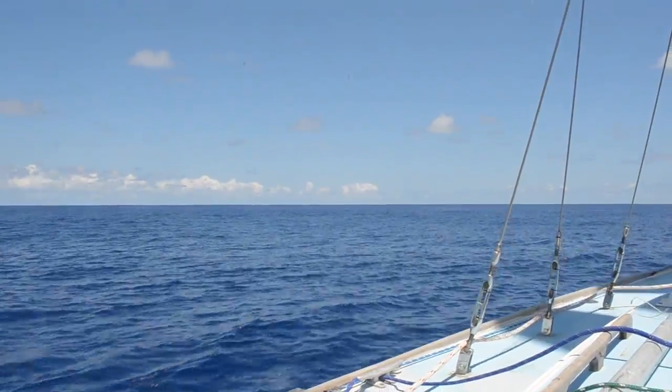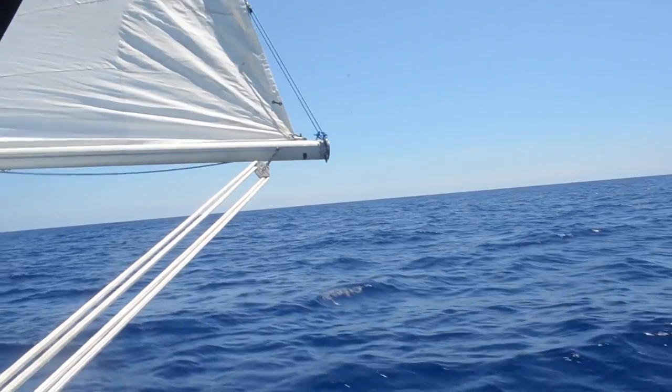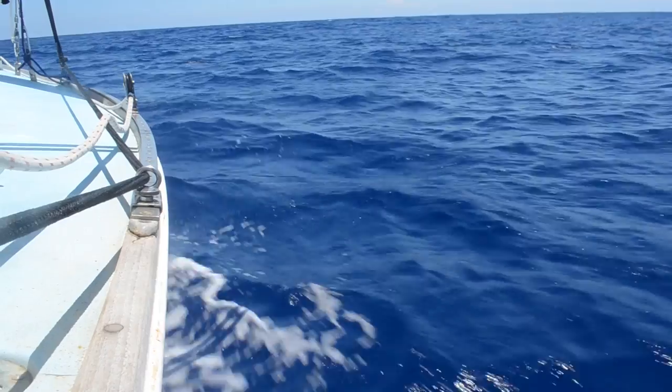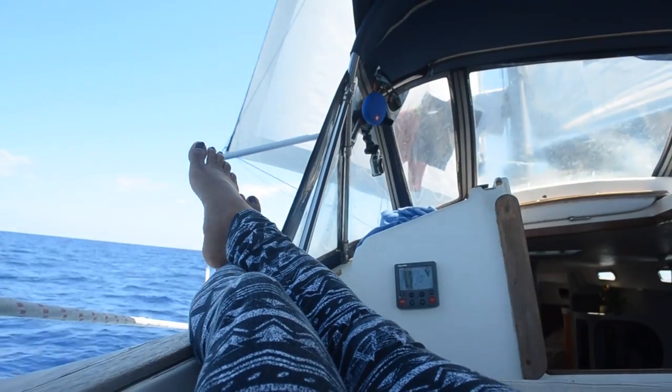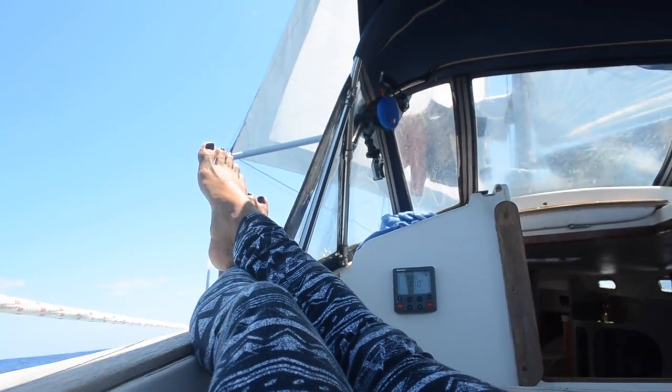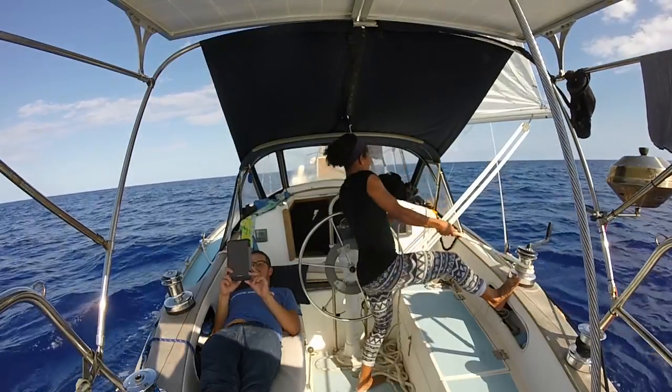Our sail couldn't be more perfect — it felt like we were gliding through the water. The seas were mostly flat with swells very far apart. On a day like this, with no obligation to be useful, it was nice to finally relax and just enjoy the moment.